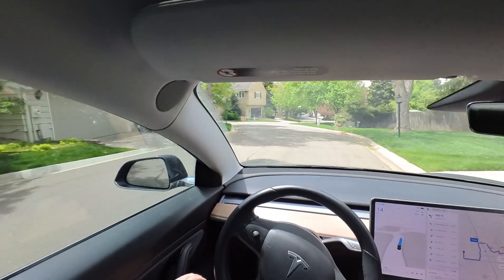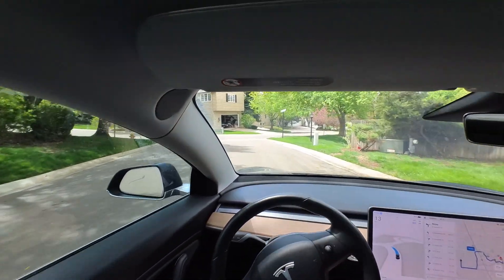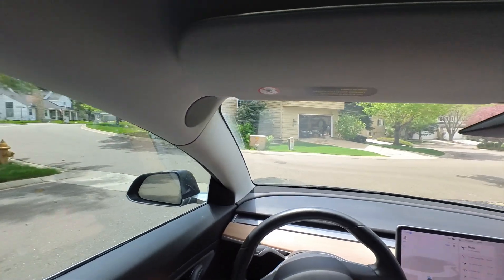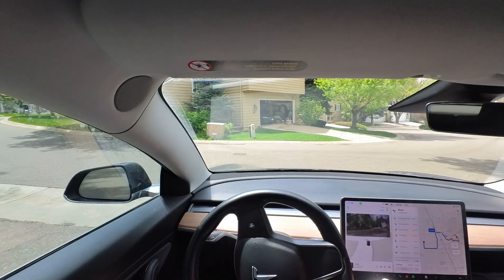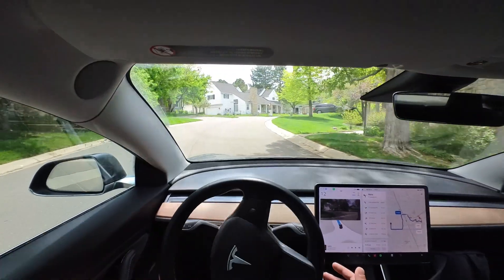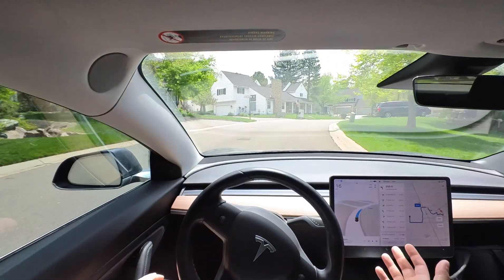Today we're taking a short drive over to a friend's place on Tesla FSD 12.3.6. This is a good opportunity to test some neighborhood driving, also a quick entry and exit on the highway, and we'll see how it goes.